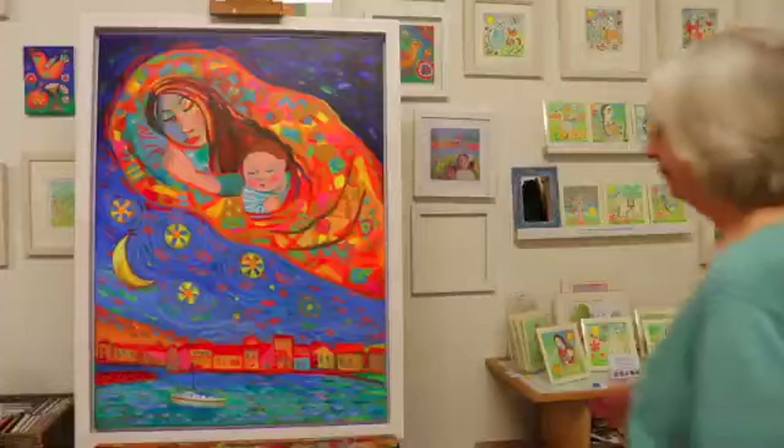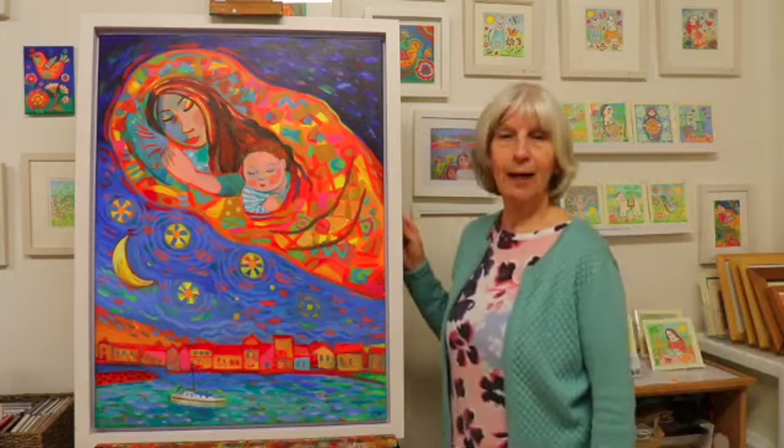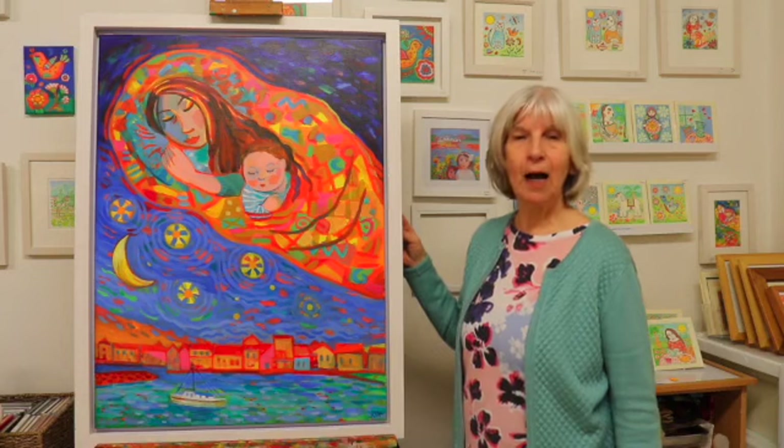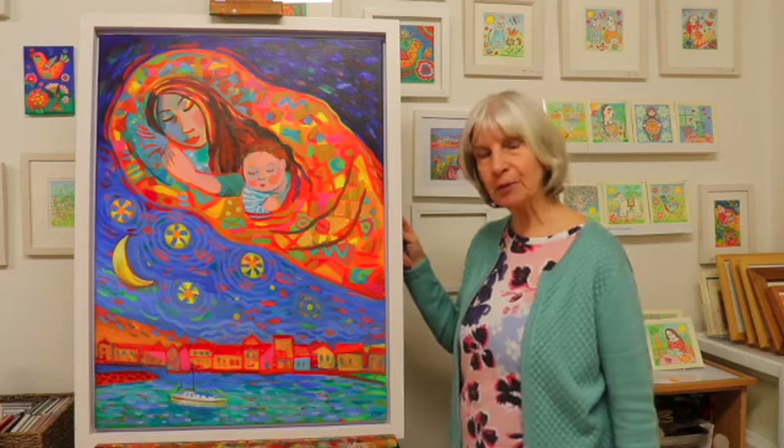Welcome to my studio. I'd like to introduce you to a new series of paintings I made after my many trips to India.